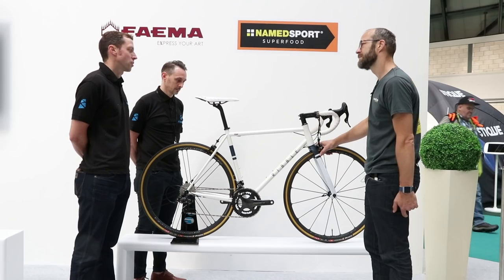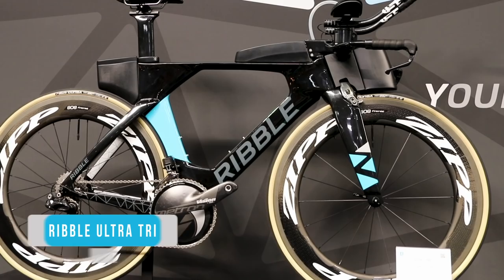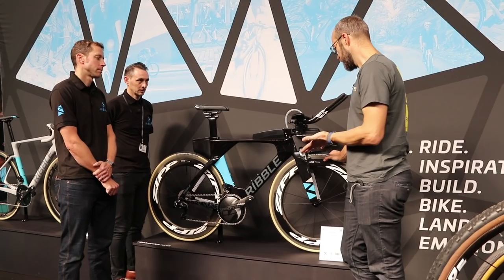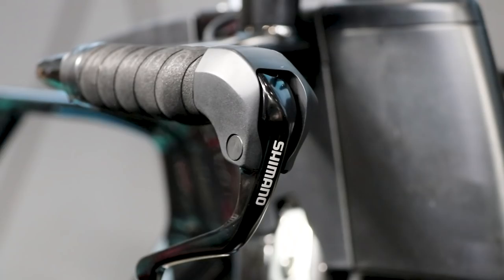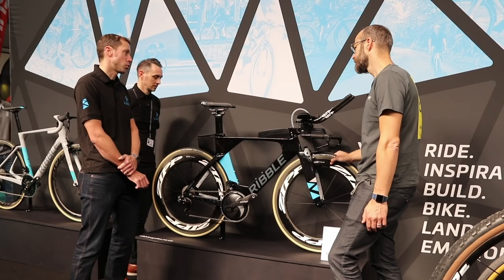We've moved over to the Ribble stand to look at a couple more bikes, and one of them is the Ultra Tri — this is a winning bike. Joe Schippo won the National Ironman Championships on this bike and is set to represent Great Britain at the World Championships in Kona, Hawaii, in October. As with most things Ribble, it's a good value proposition — the frameset is £1,599, and you can get a whole build for £2,199. That gets you a 105 groupset with a Vision wheelset, plus all the kit for your hydration, nutrition storage, and spares as standard.